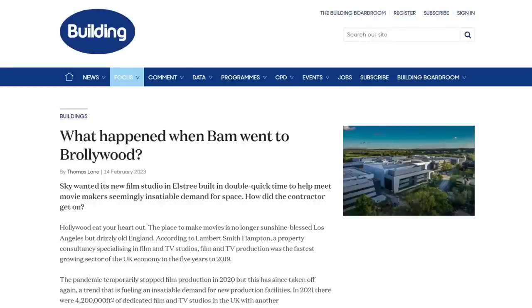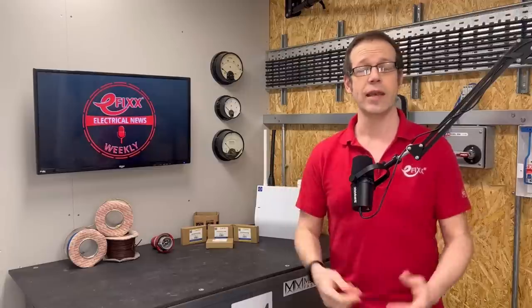The booming movie sector is providing a massive boost for electrical contractors. The UK is actually set to overtake Hollywood for studio space in the coming years, building one and a half million square feet of film and TV space to cope with demand from streaming services such as Netflix. Pinewood, Earl's Tree and Shepperton are all expanding and will be joined by new facilities such as the massive Sunset Studios in Broxbourne, which is set to be the UK's biggest.